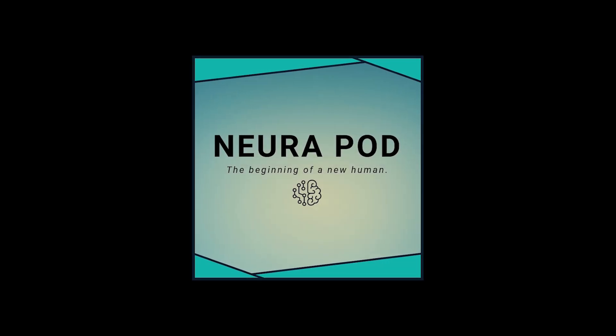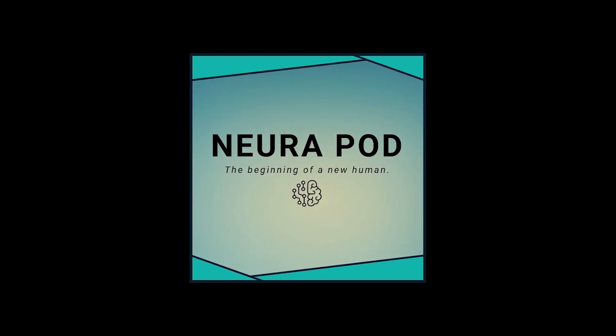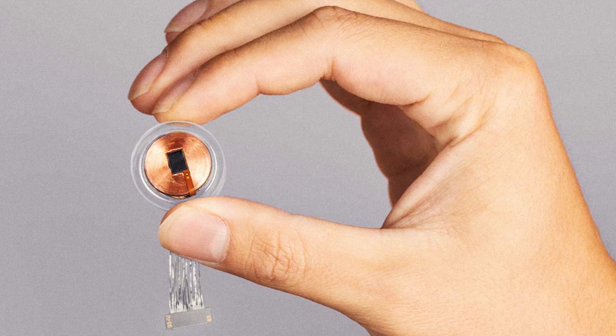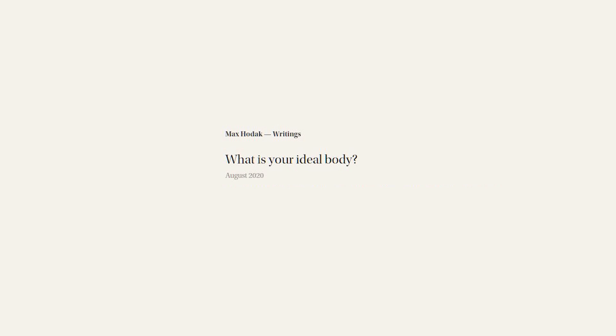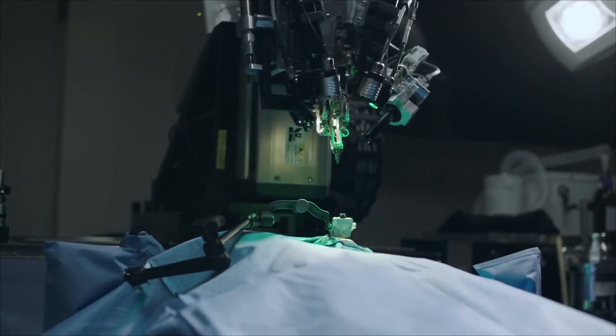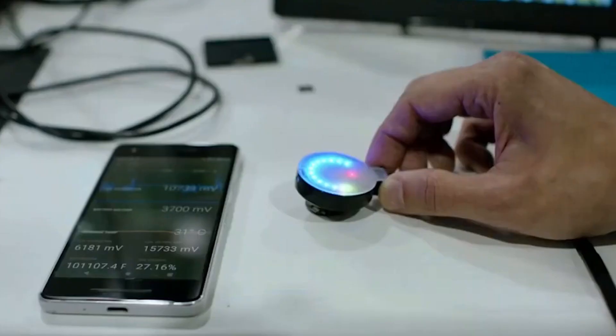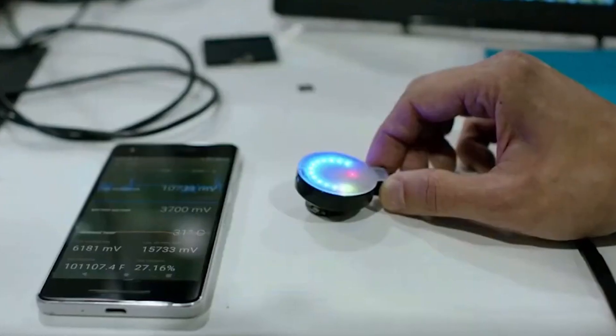Hey everyone, welcome back to Neuropod. In this episode, I'll talk about how Neuralink implants will unlock superhuman abilities. I recently read an article on Max Hodak's website titled 'What is your ideal body?' This article got me thinking about how Neuralink will unlock tons of different technologies that Neuralink or other companies could build to work alongside Neuralink implants.